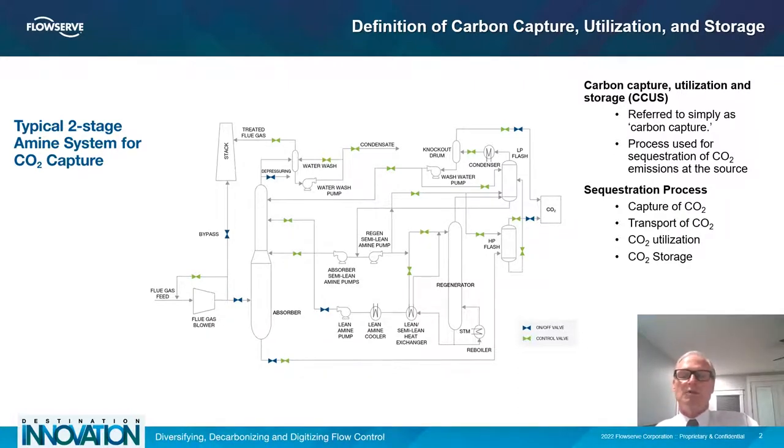Carbon capture utilization and storage is often referred to as CCUS. It's a sequestration of CO2 emissions at source, preventing it from being expelled into the atmosphere. The total process includes the capture of the CO2, the transport, and the utilization and storage. Transport can be done with pipelines, truck, tanks, rail cars, or ship — all the way to the end-use storage.